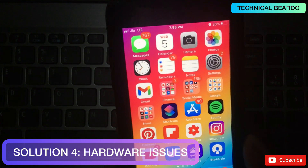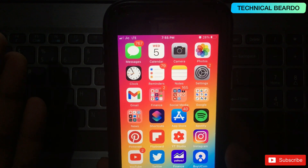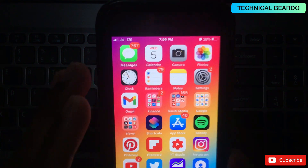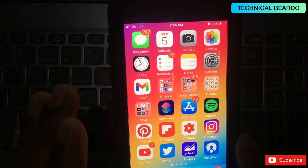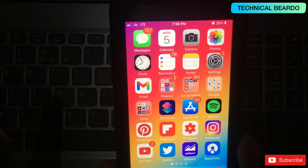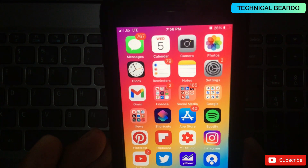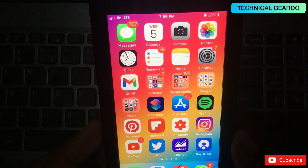Now let's talk about hardware. Try pairing your Apple Watch with a different iPhone. If it pairs correctly with the other iPhone, the issue is with your current iPhone. If it still doesn't pair with the other iPhone either, then the issue is with the Apple Watch itself — possibly a hardware or software problem that would require a visit to Apple Care or a service center.